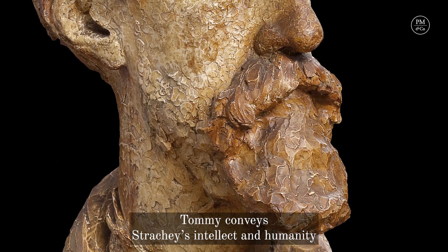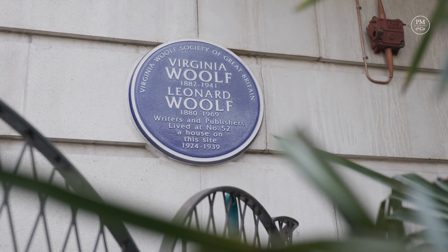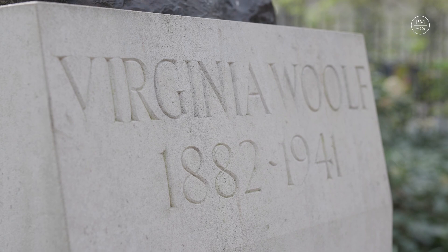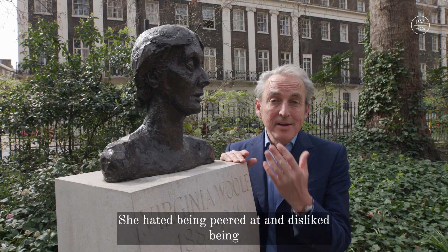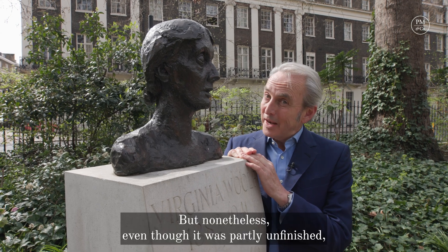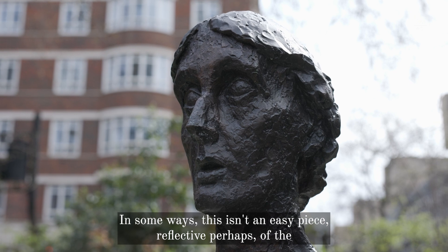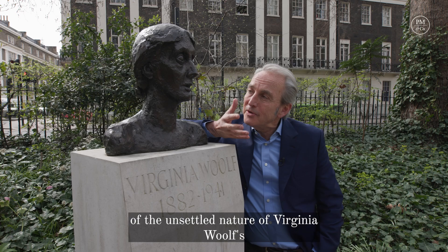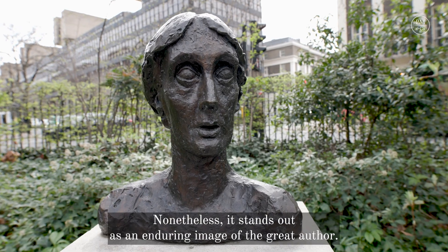Tommy conveys Strachey's intellect and humanity with pathos and monumentality. And having captured Lytton Strachey, there was now just one other key figure that Tommy needed to immortalise: Virginia Woolf. The sitting with Tommy nearly didn't happen — she hated being peered at and disliked being in his rat-riddled, draught-ridden studio. But nonetheless, even though it was partly unfinished, a fantastically enduring image emerged. In some ways this isn't an easy piece, reflective perhaps of the unsettled nature of Virginia Woolf's mind as much as Tommy's by this stage. Nonetheless, it stands out as an enduring image of the great author.